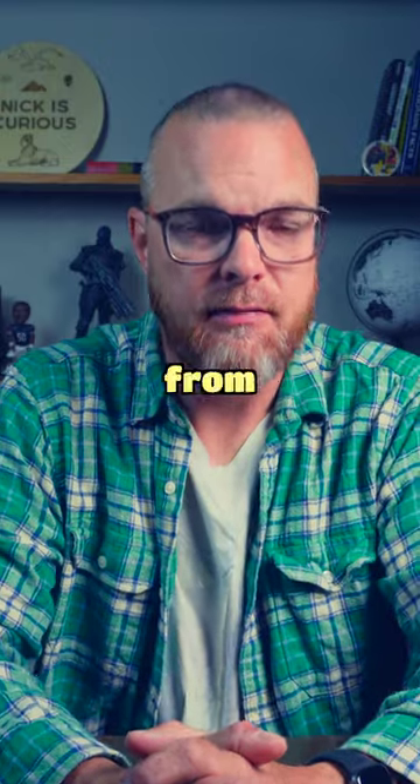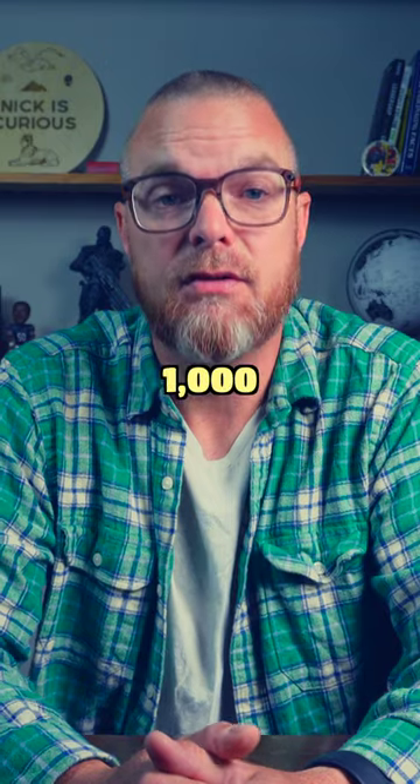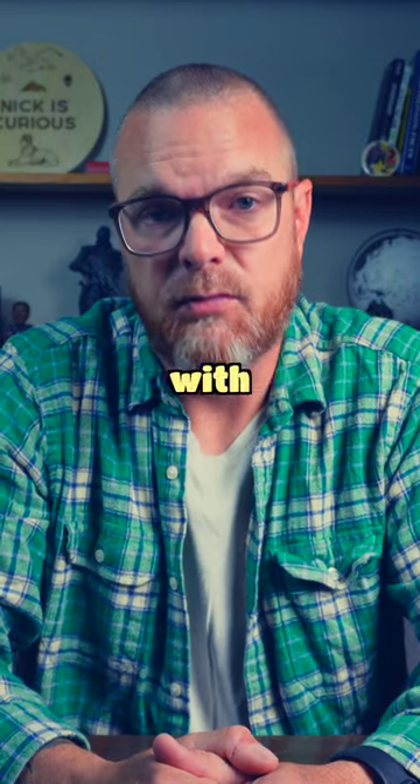Have you ever thought about where computers originally came from? It might be surprising to know that the world's first computer was actually invented over a thousand years ago. The Antikythera mechanism is an ancient Greek device that was discovered in 1901. It was used to track the movements of the sun, moving planets, and predicted eclipses with incredible accuracy.